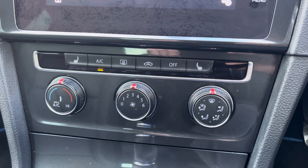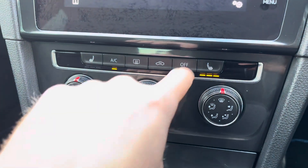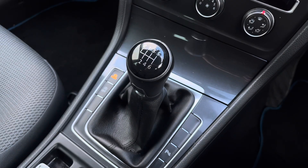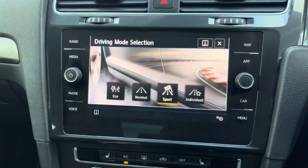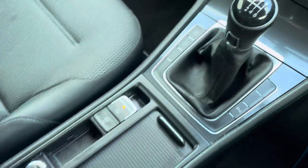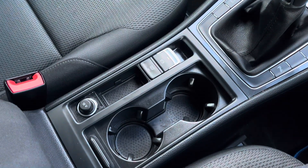Just below we have the car's simple-to-use climate control system for features such as the heated seat function, perfect for the colder winter months of the year. And here we can see the stylishly finished 6-speed leather manual gear shifter, along with the drive mode select, allowing the driver to choose between sport, individual, eco and normal driving modes, along with the electronic handbrake and the additional storage of twin cup holders.